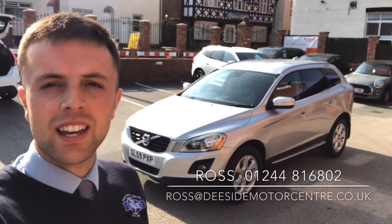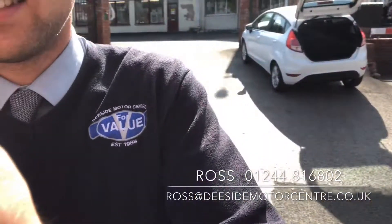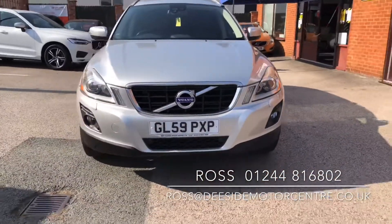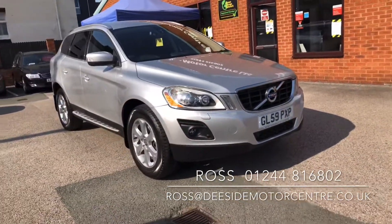Hello, welcome to the D-side Motor Centre. I'm Ross, one of the salesmen here, and today I'm going to take you around our Volvo XC60. It's just come into stock. Like all the cars here, it'll be put through the workshop and it'll come with a fresh 12-month MOT.